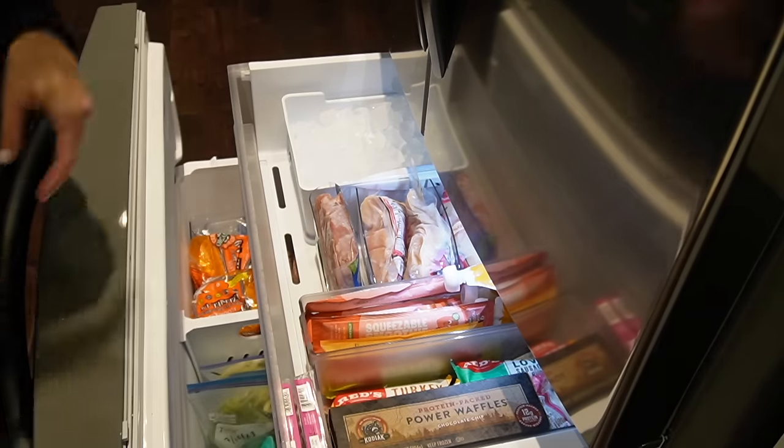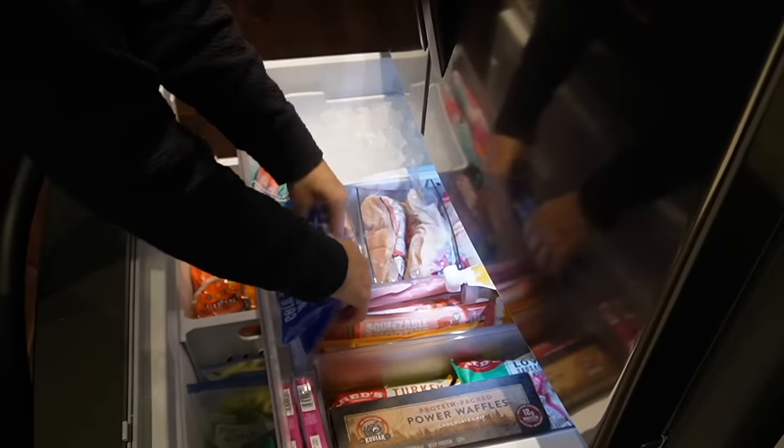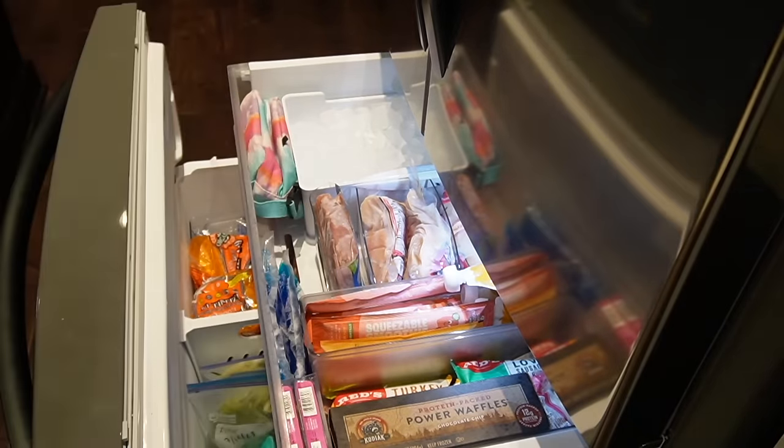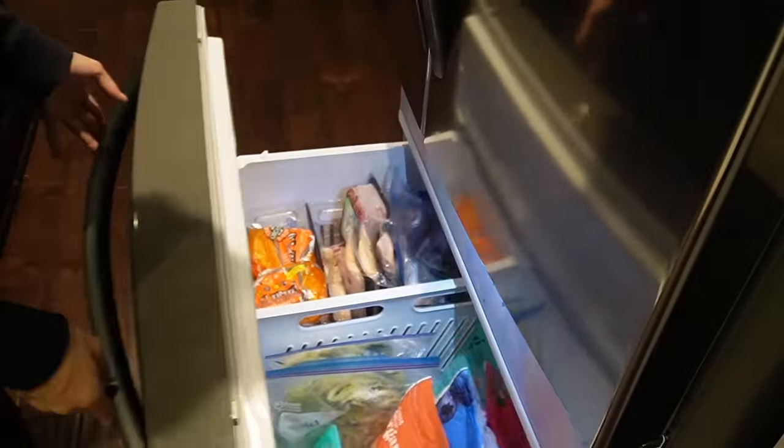I have a little bit of space at the front of the top drawer where I'm adding ice packs. I like to have frozen ginger on hand, and it just fit so perfectly. Here's what it looks like — I love it.